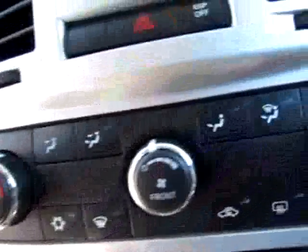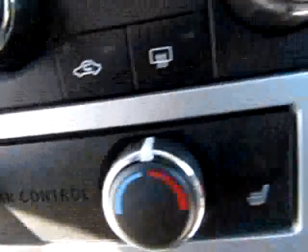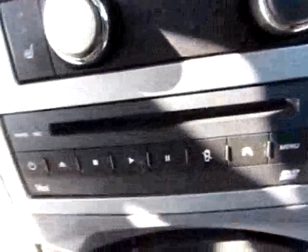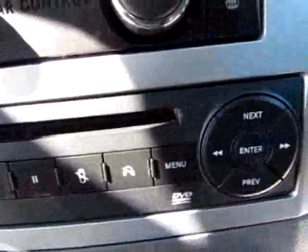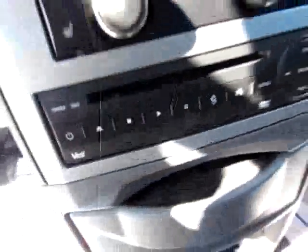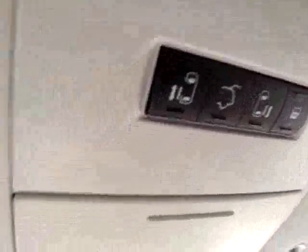Up here on the console we have an audio input jack. We've got seat warmers on both sides. And this is the DVD player — very neat. Up here you can control all the doors and the trunk as well. Very nice car.